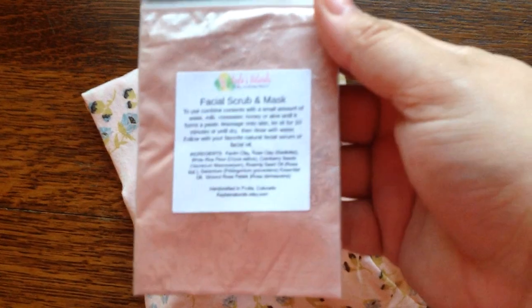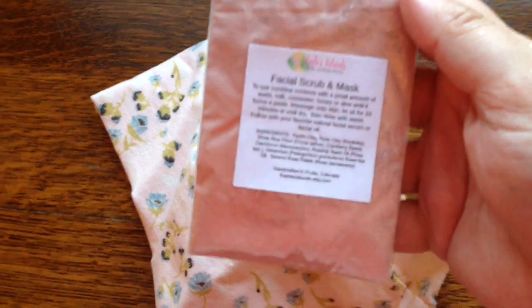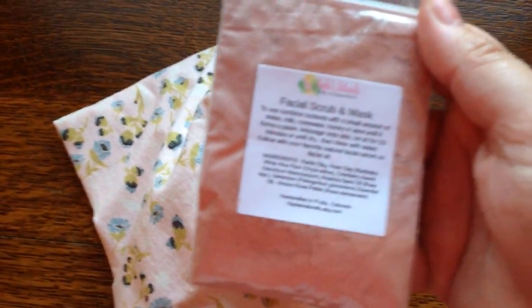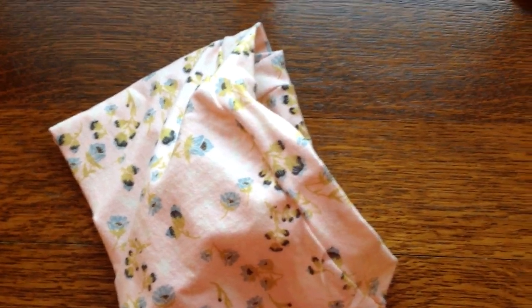These are Scrundies, and it also came with a sample of facial scrub and masks. She makes a lot of her own deodorants, lotions, masks, and things like that. I'm going to try her deodorant in my next order for the first time and I'm excited for that.